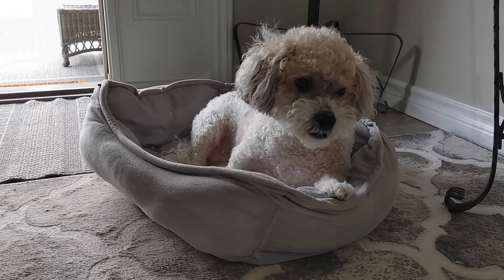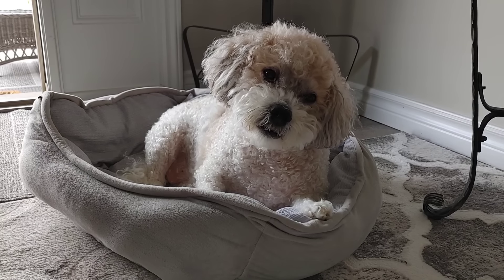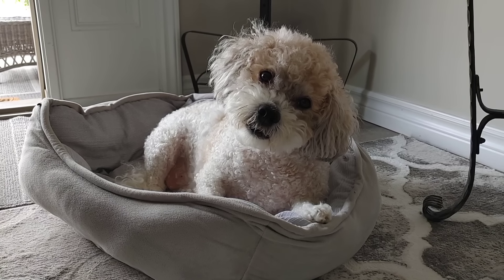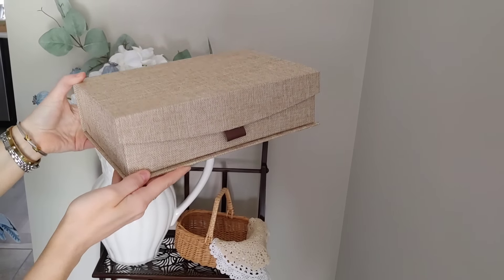And here's my little helper. He loves that the door is open and the breeze is coming in. He's such an outdoor dog — he loves to sit on the front porch — so I knew you guys would love this little clip of him.